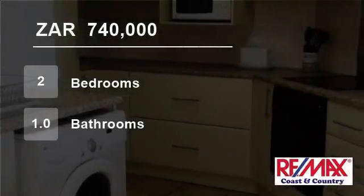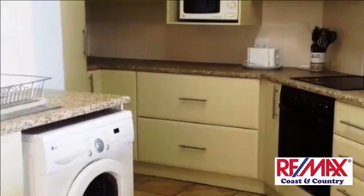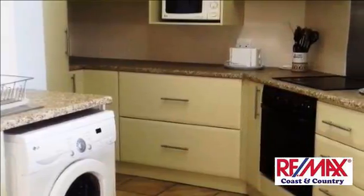Welcome to this two-bedroom flat for sale in Umtentweni, Port Shepstone, KwaZulu-Natal, South Africa for R740,000.